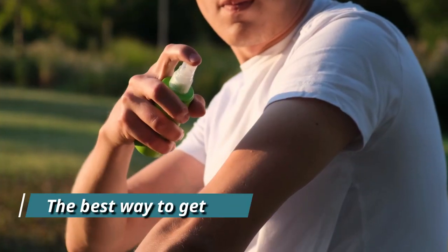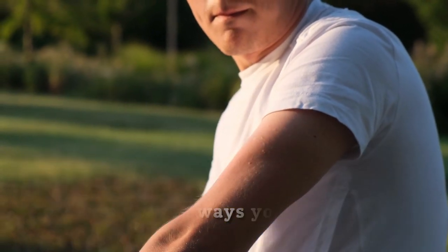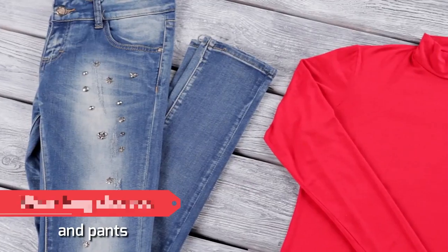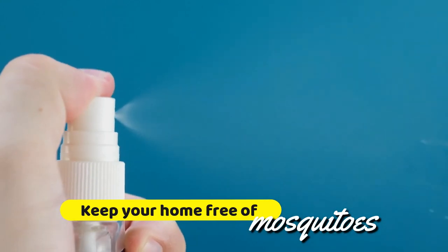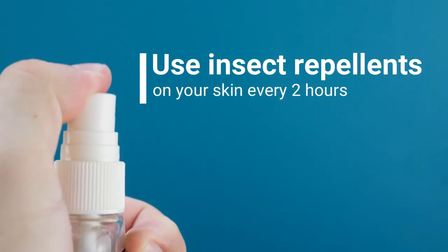Finally, the best way to get rid of mosquito bites is by avoiding them in the first place. Here are some ways you can do that: wear long sleeves and pants when you go outdoors, keep your home free of mosquitoes, and use insect repellents on your skin every two hours.